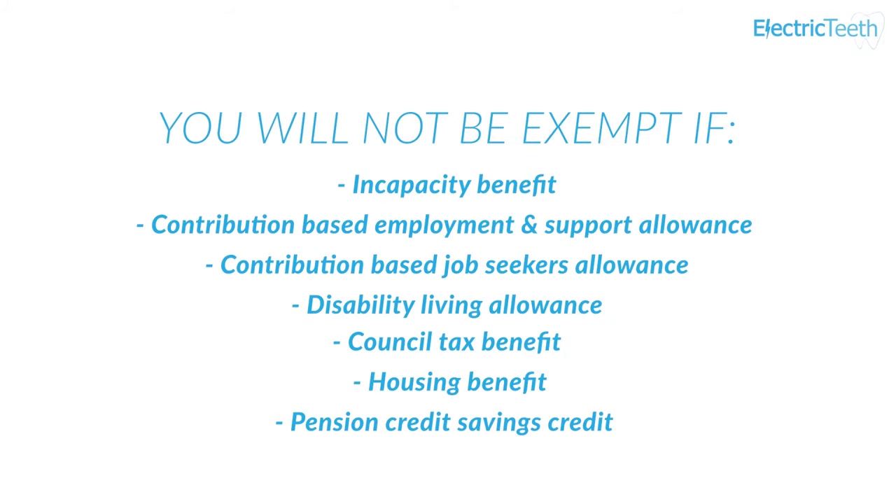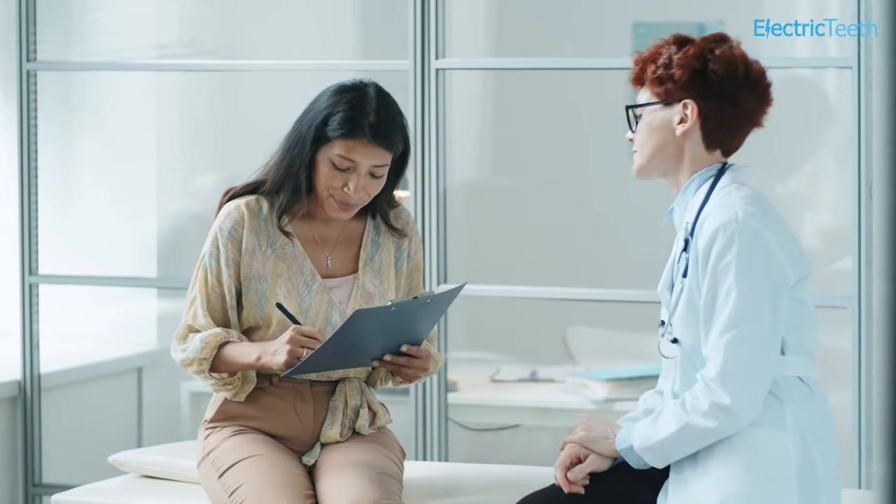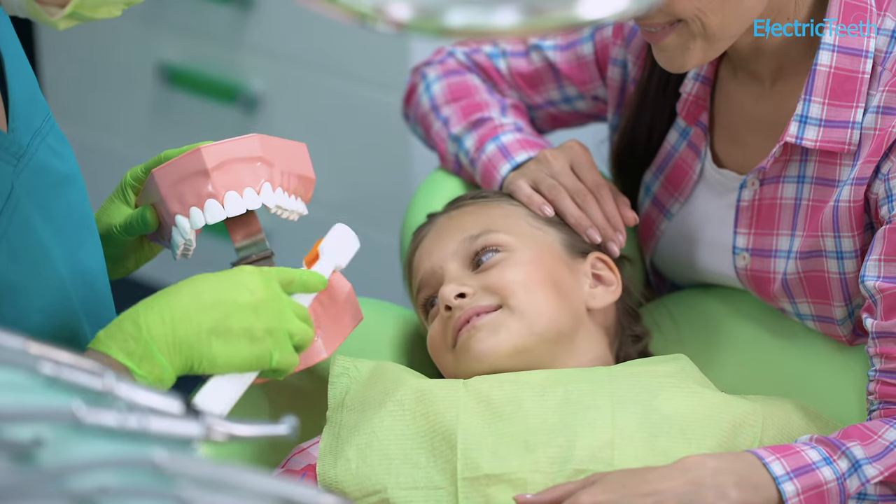You will not be exempt from paying because you receive Incapacity Benefit, Contribution-Based Employment and Support Allowance, Contribution-Based Job Seekers Allowance, Disability Living Allowance, Council Tax Benefit, Housing Benefit, or Pension Credit Savings Credit. Medical conditions do not exempt patients from payment for dental treatment. You will be asked to show written proof that you do not have to pay for all or part of your NHS treatment, and to sign a form confirming this. Rules can vary between countries in the UK, so always consult your NHS dentist for the most up-to-date information. In Wales, for example, check-ups are free for those under 25 or over 60.